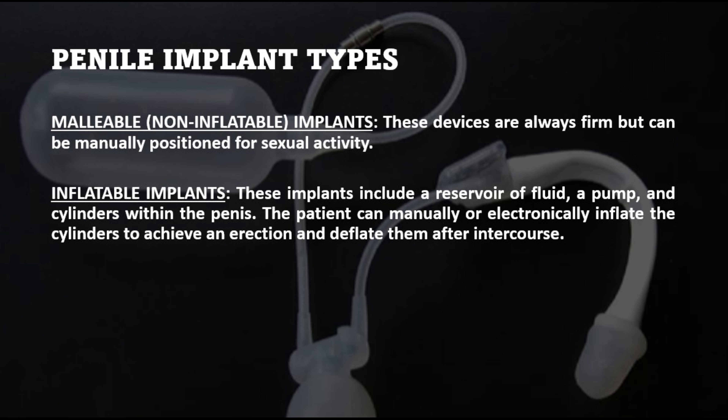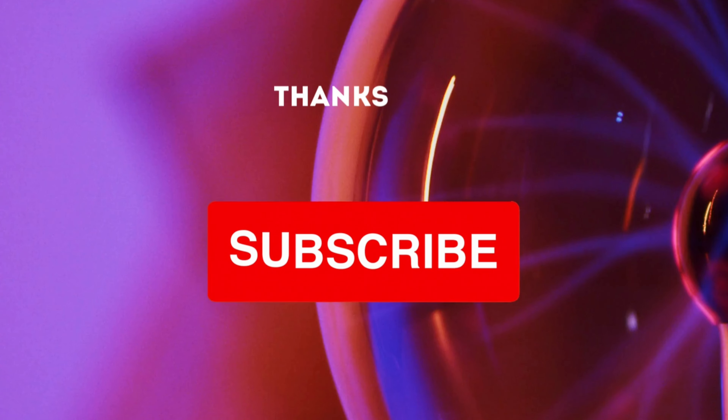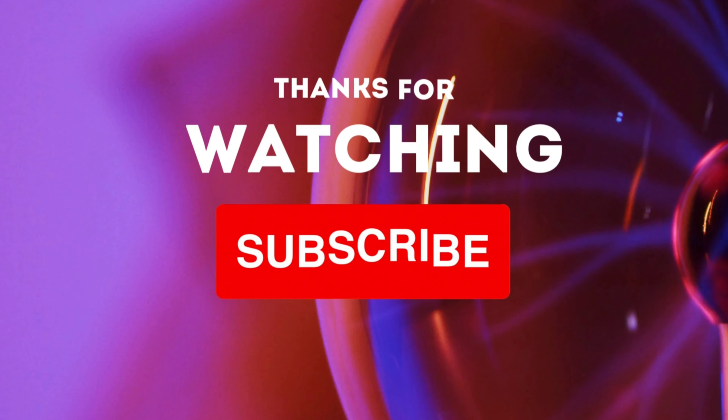There are two main types of penile implants. Malleable implants: these devices are always firm but can be manually positioned for sexual activity. Inflatable implants: these implants include a reservoir of fluid, a pump, and cylinders within the penis. The patient can manually or electronically inflate the cylinders to achieve an erection and deflate them after intercourse.